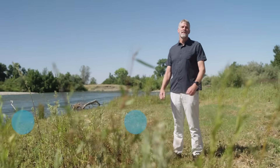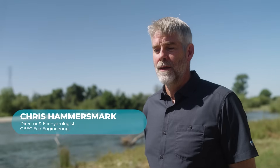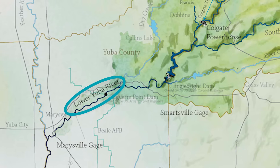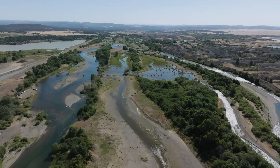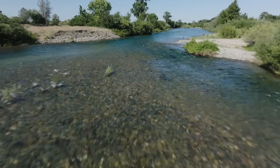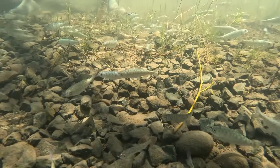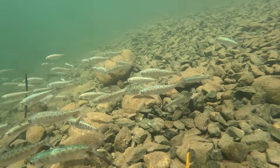My name is Chris Hammersmark, I'm a director at Seabec Eco Engineering. Here at Hallwood, a big part of the project was to allow the river to be a river again — to spread out, slow down, and warm up to create nursery habitat for juvenile fish so that they could hang around longer and grow to a larger size before they headed out to the ocean.